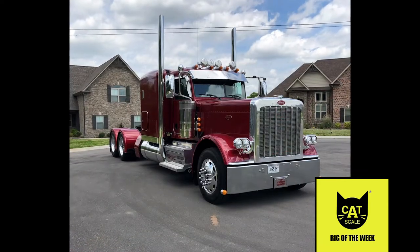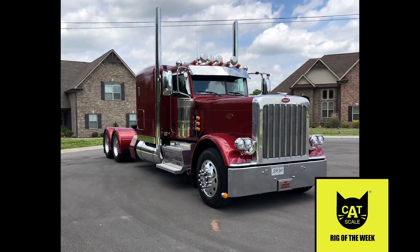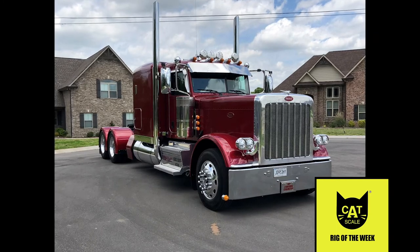William has been driving on his own for 32 years after starting out as a teen driver with his dad. He now owns his trailer and primarily hauls steel and aluminum. His dad is not here to see his son's progress, but William says he hopes he would be proud of how far he has come as a driver and with speccing his rig.